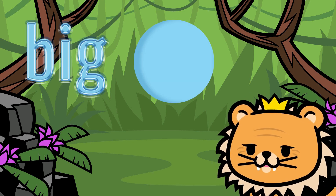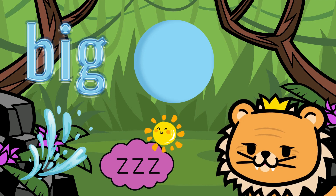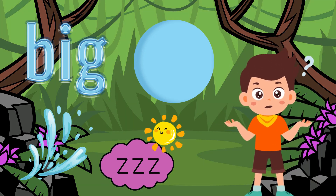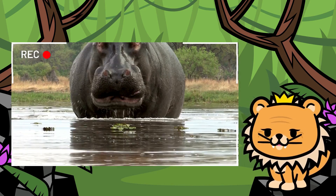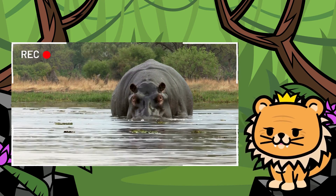Our next friend is big, chubby, and very friendly. It loves to splash in the water and take long naps under the sun. Can you guess who it is? Exactly! It's the adorable hippo. Despite being large, it has an even bigger heart. What an adventure it's been discovering all these marvelous animals in our jungle.